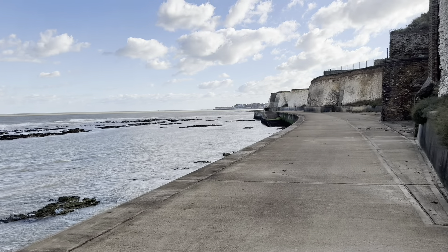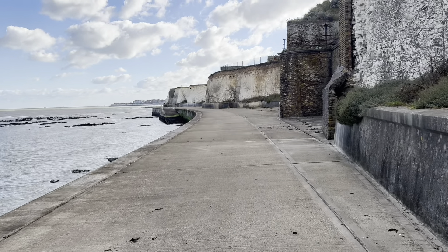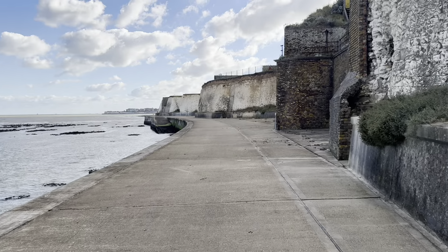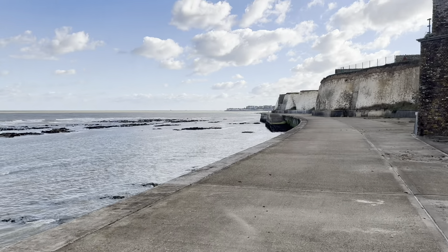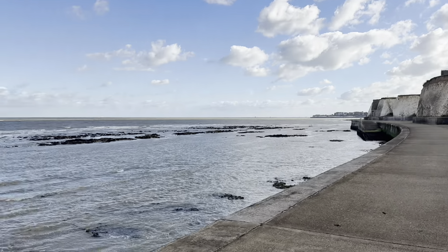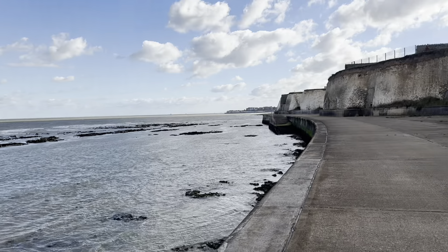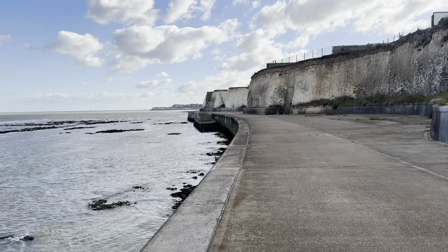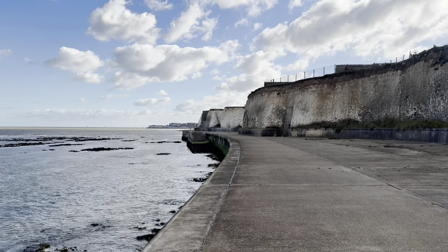Here we are down on the King Charles England Coast Path — rather snappily named, don't you think! The tide's quite low today so you can see all the rocks. Unfortunately I'm sheltered from the sun at the moment, but that should improve as I move around the coast a bit.